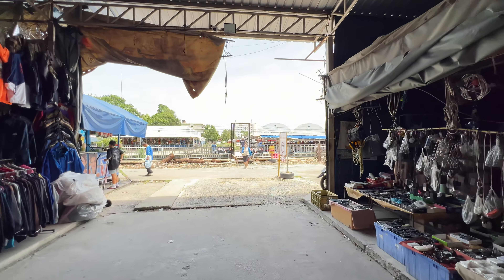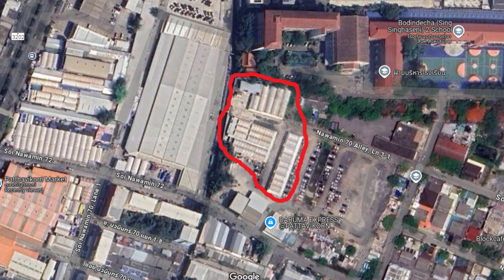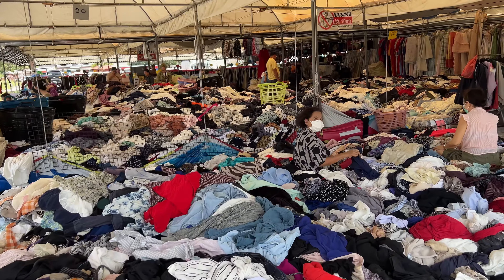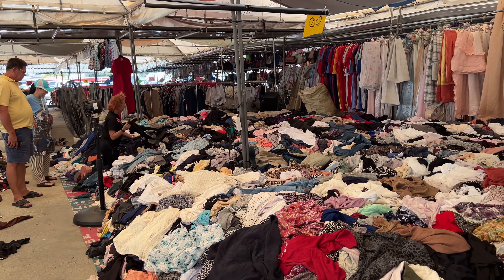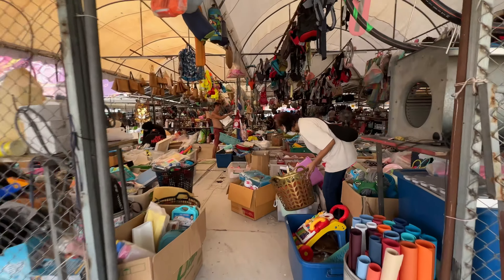As I was looking at the laptops I noticed a whole other section across this canal that I've never been to in my five or six visits. Let's go take a quick look — it looks like mostly clothing but I've literally never gone over there. Looks like the super bargain section — tons of clothes, probably around 20 baht per basket or per kilogram. This is definitely where all the real bargains are going to be.